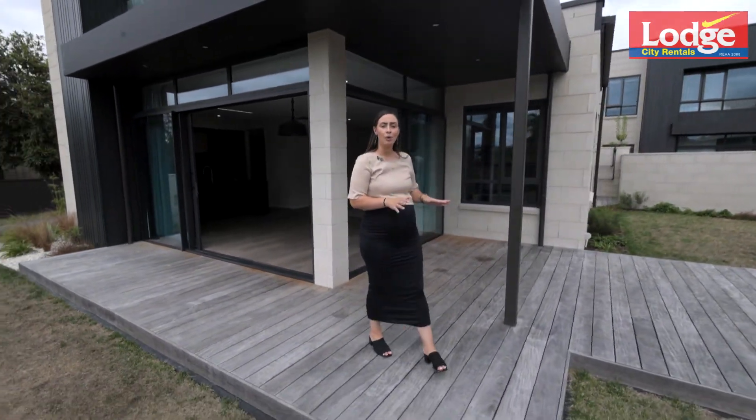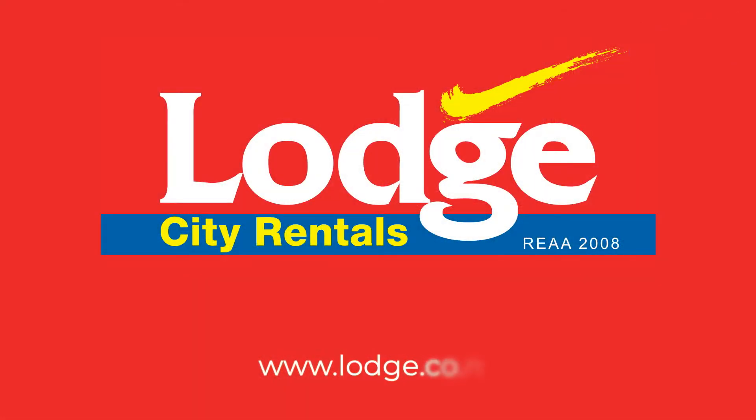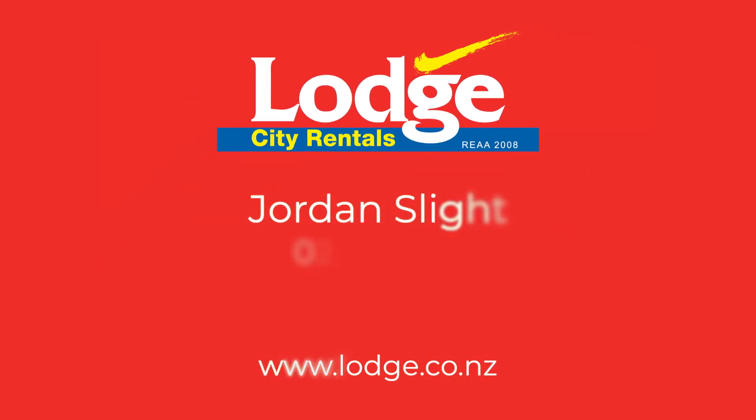Do not delay your inquiry on this beautiful home. Head to our website to book a viewing, or contact Jordan Sleight for more information. If you have an investment property you would like us to manage, or you're simply after further info on our property management services, head to our website lodge.co.nz.